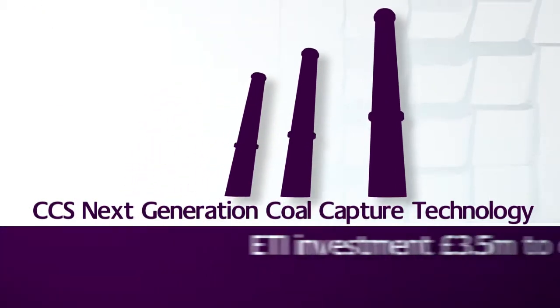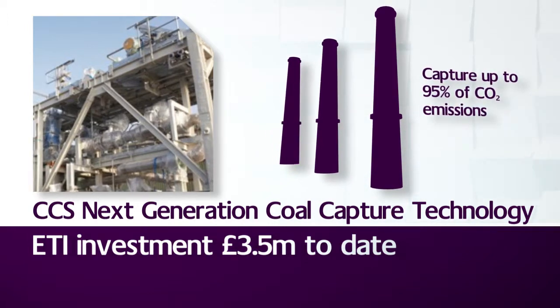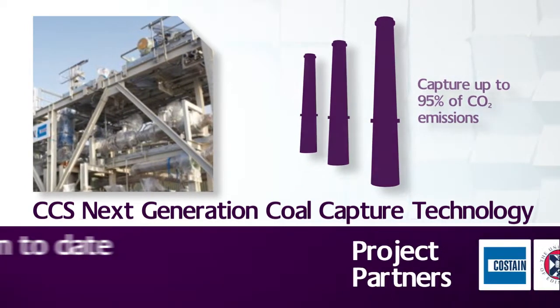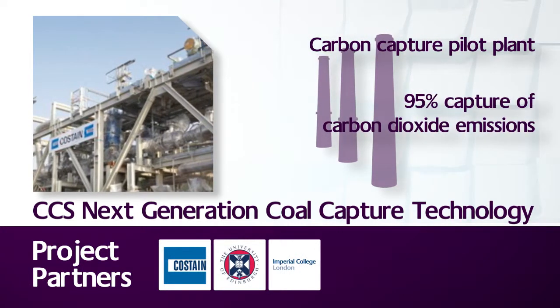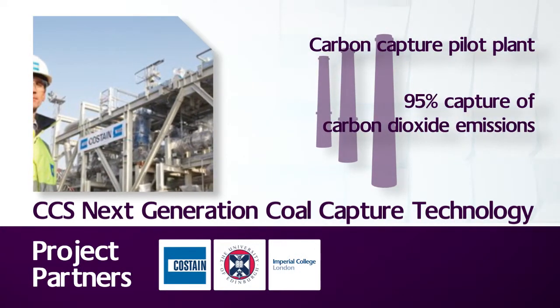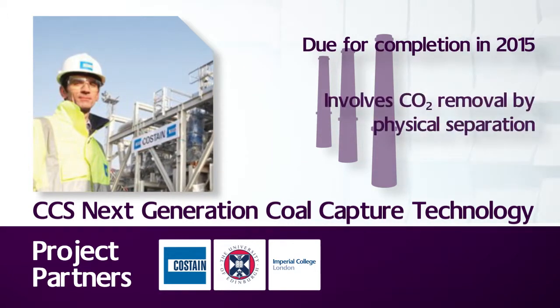CCS Next Generation Coal Capture Technology has produced a front-end engineering study design for a carbon capture pilot plant, capable of capturing up to 95% of carbon dioxide emissions from coal-fired power stations. This is aimed at pre-combustion carbon capture applications involving CO2 removal by physical separation.